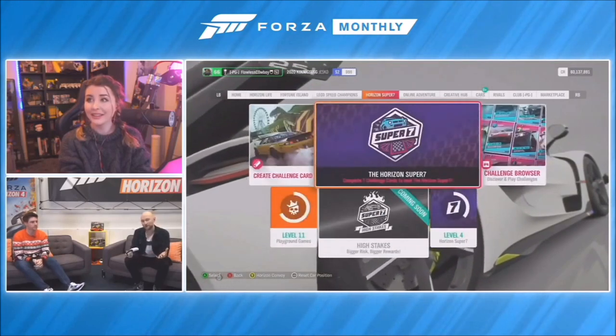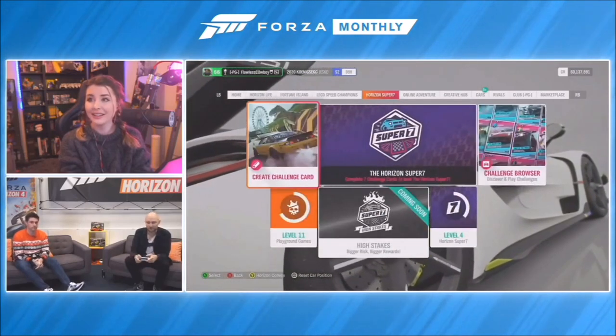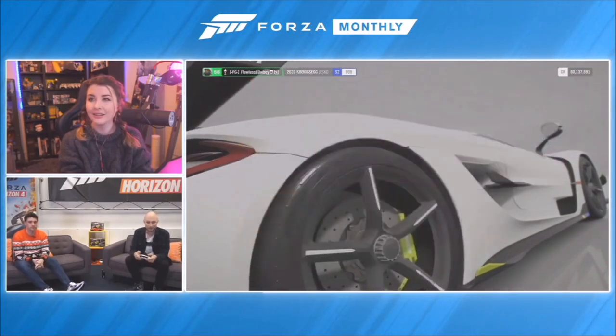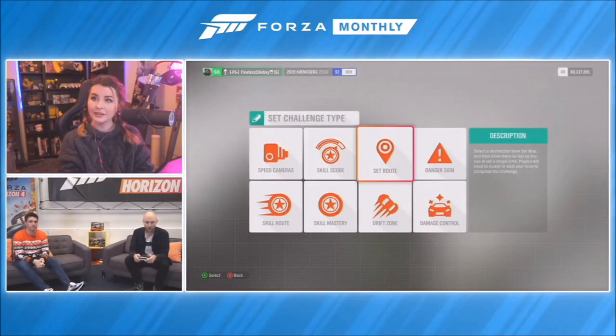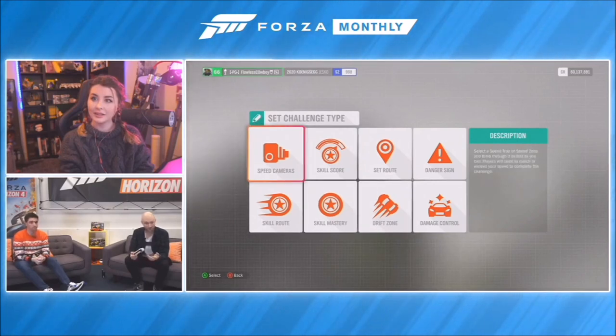You can create a challenge anywhere on the road network, either through the pause menu or in free roam. You have a selection of different challenge types to choose from. We're going to go for a speed trap one since we're on the motorway and we're in the Jesko, so that feels quite cool.